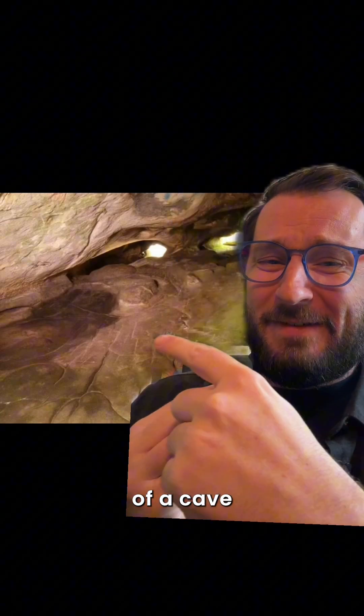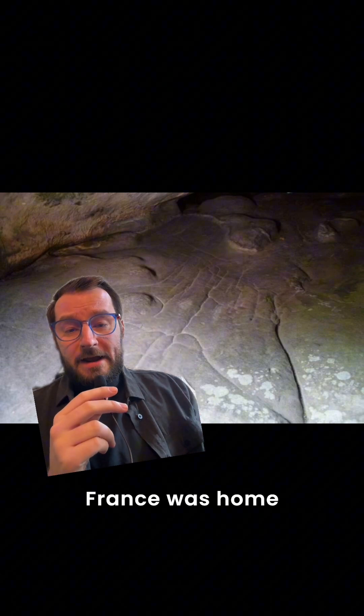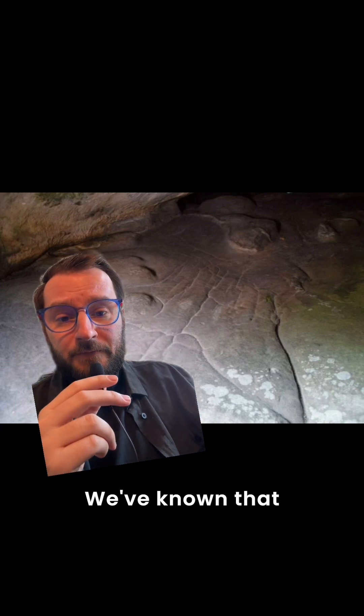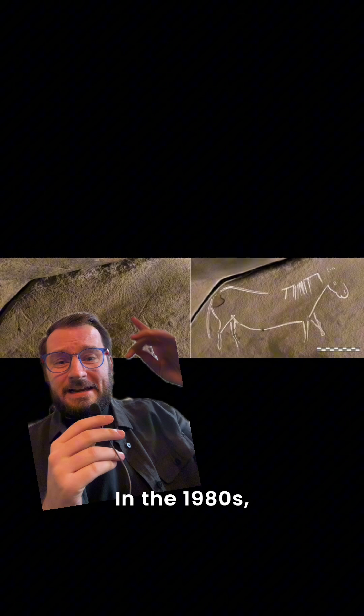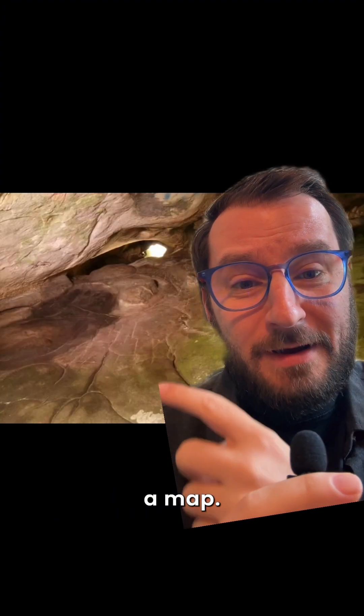Archaeologists just discovered the oldest 3D map in the world, and it's etched on the floor of a cave. From 14,000 years ago, the Saigonon III cave in France was home to Paleolithic people. We've known people have lived there for a while — in the 1980s they discovered horse etchings on the walls — but recently geologic researchers figured out the floor was actually a map.